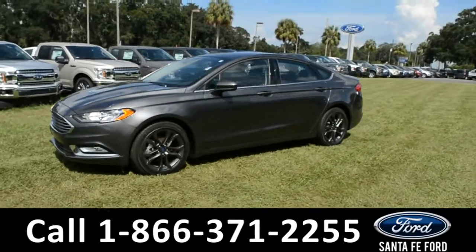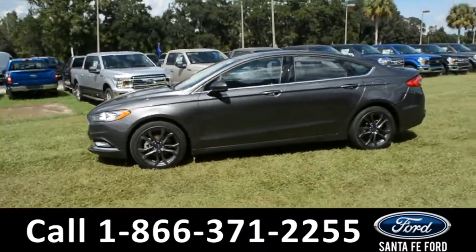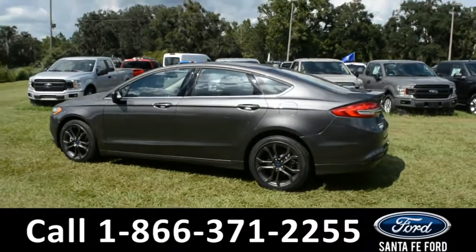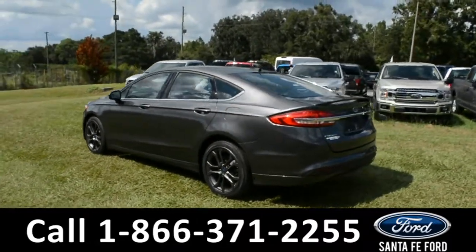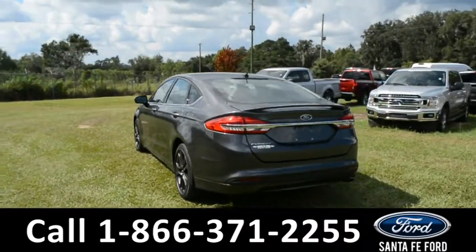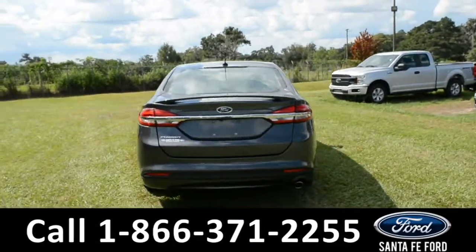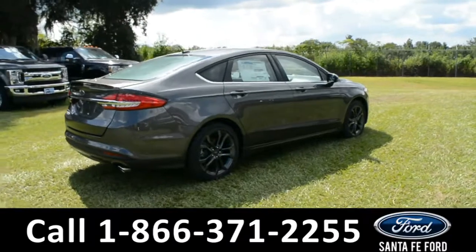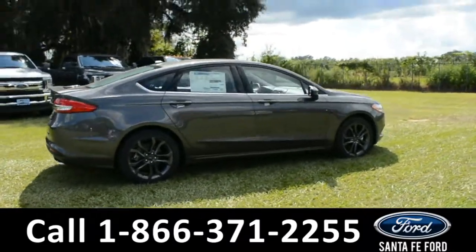Here's a 2018 Ford Fusion S. This vehicle has fog lights, alloy wheels, solar tinted windows, remote keyless entry, and a spoiler. For more information on this vehicle, please visit us online at SantaFeFord.com, or give us a call at the number located down below.